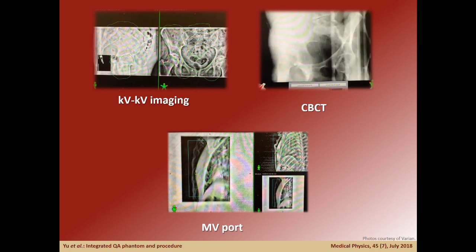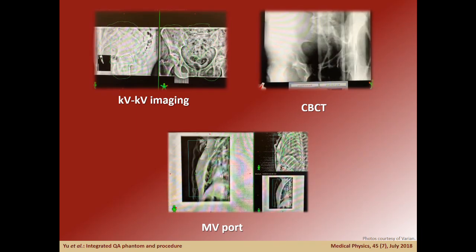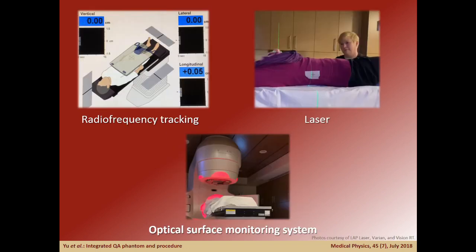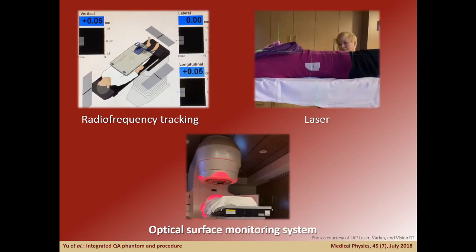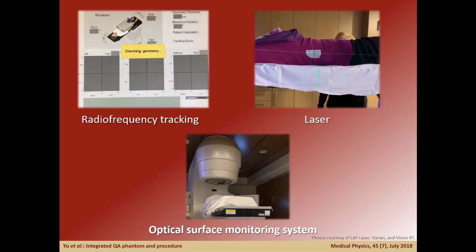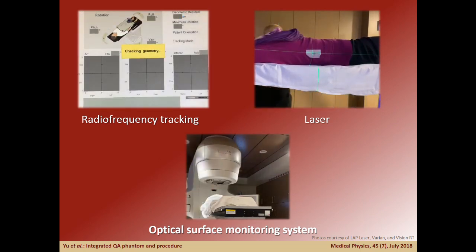Radiographic imaging systems are standard in modern delivery systems and include KV, MV, and CBCT imaging capabilities, while non-radiographic systems can range from simple room lasers to sophisticated systems using radiofrequency tracking and optical surface monitoring.